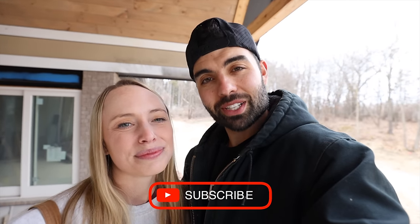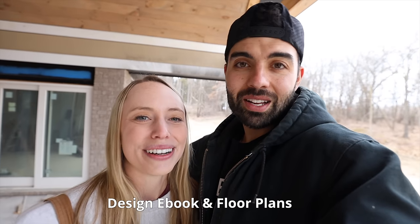Hi, we're Ferris and Lisa and we've been building our house for just over a year now. If you're new here, please subscribe. We have a full series on building this home and we just released our design ebook and our floor plans. You can find the link in the description below.